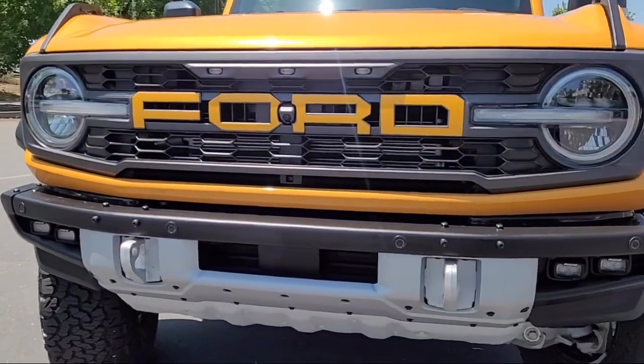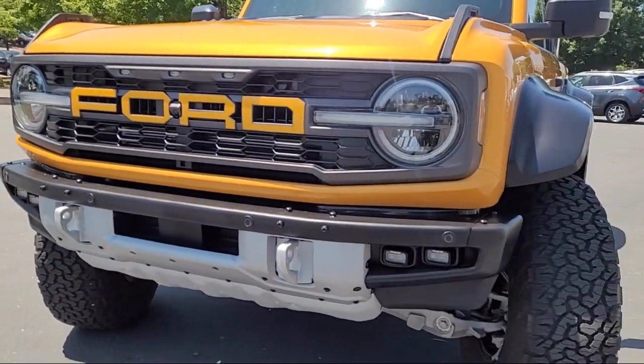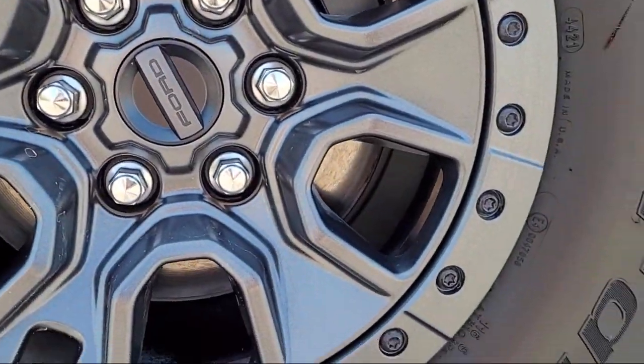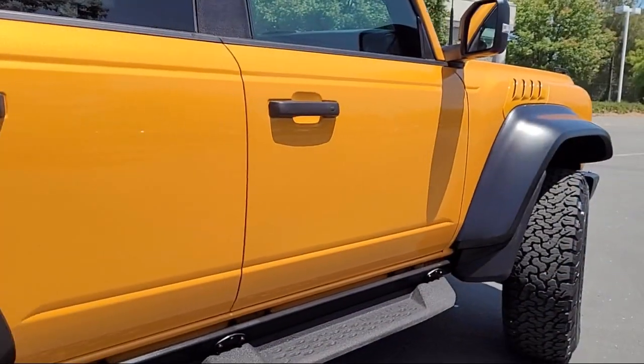It comes equipped with navigation, keyless entry, universal garage door opener, rear view camera, Bang & Olufsen premium audio, and auto high beam headlight control.